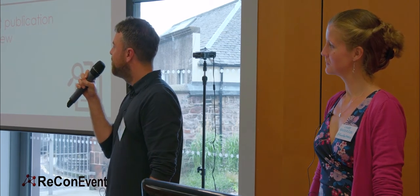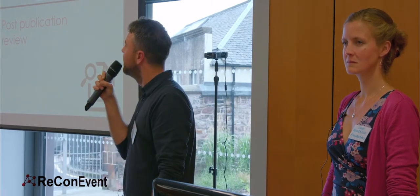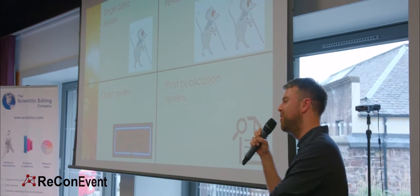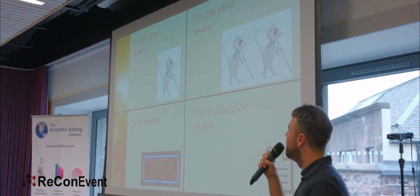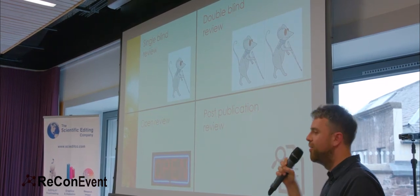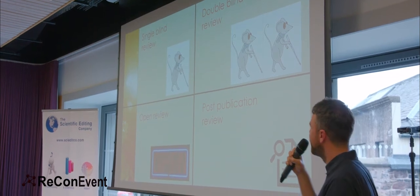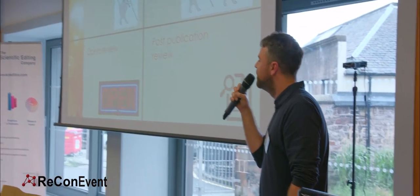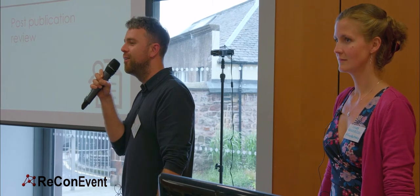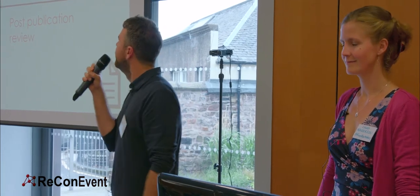There are probably four biggest types of peer review, particularly in biomedical science. Single blind is the most common: you as the author don't know the reviewer, but the reviewer knows who you are. Then there's double blind review where the reviewer doesn't know who you are and you don't know who the reviewer is. That's not too popular in biomedical research. Even though you don't know who each other are, the reviewer can definitely tell who you are by the citations and references you've given — so it's kind of flawed.